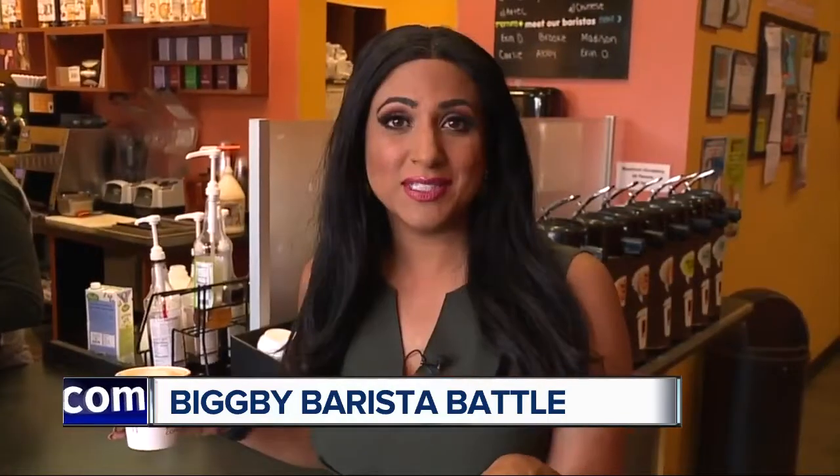And if you want to watch the competition, they'll be Facebook-living it. For that link, just go to our website at WXYZ.com. In Livonia, I'm Sima Chowdhury for 7 Action News. So worth keeping the lid off.